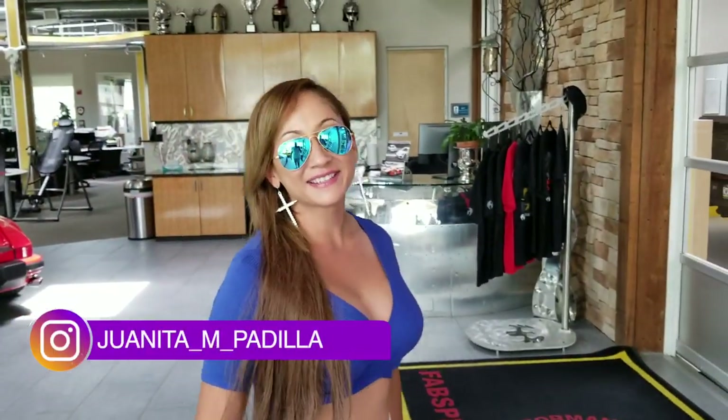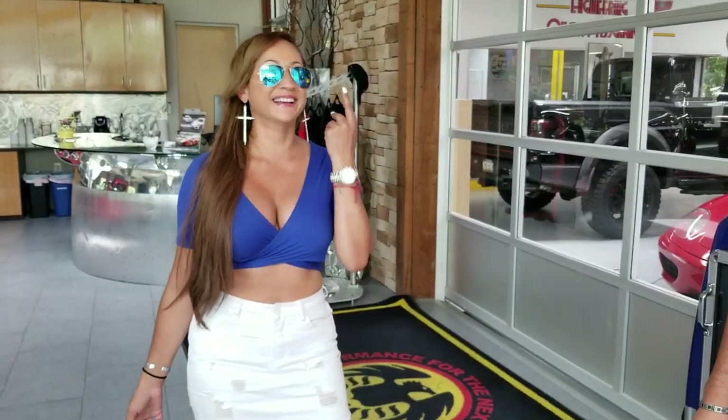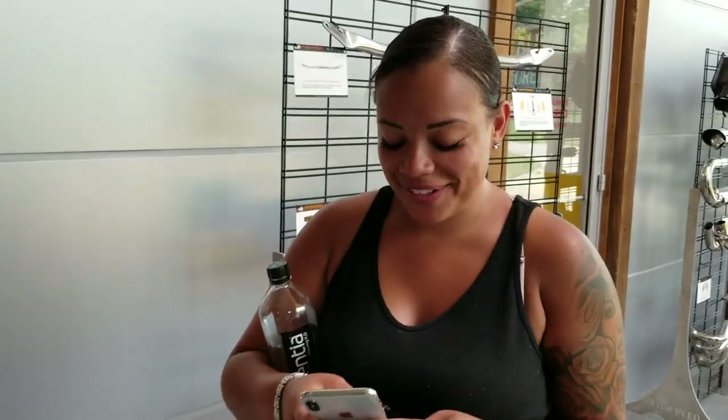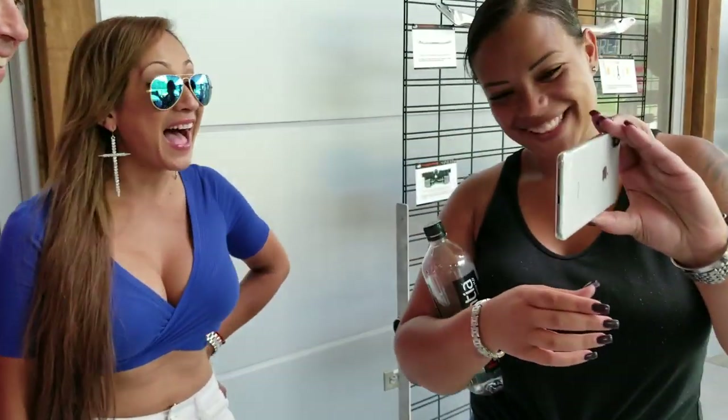Johanna, what do you think so far? Oh I love it, it's great! Tell us what car were you in — the red-orange looking one, right? Yes! That car is loud — are your ears still ringing? Yeah, it was a long drive. Was it fun though? Super fun. Cassie was screaming — show her the video. Oh my god, it's funny!